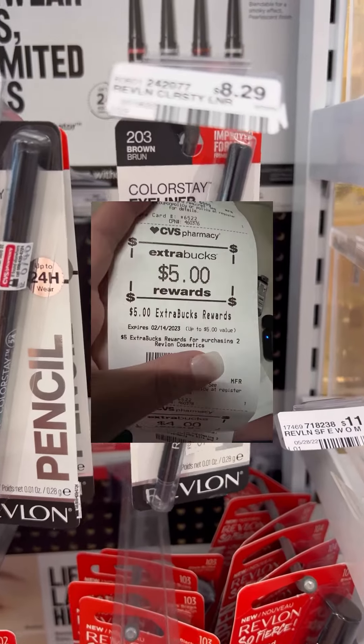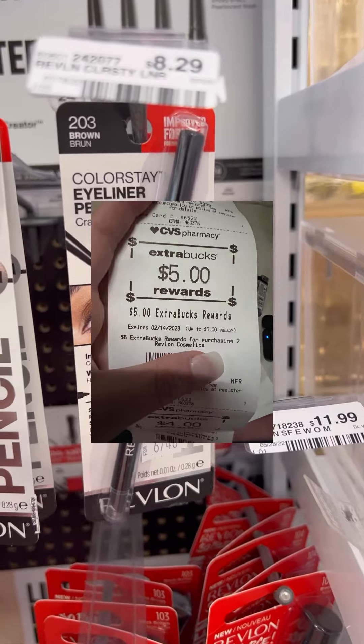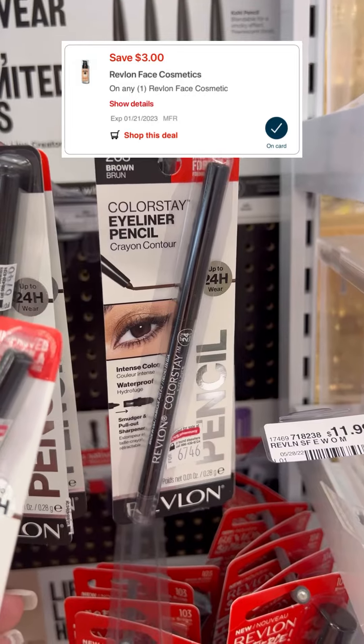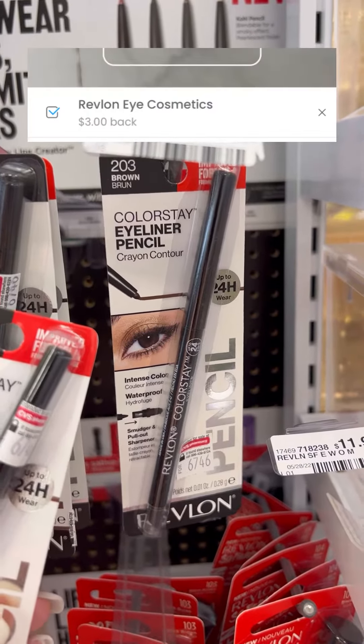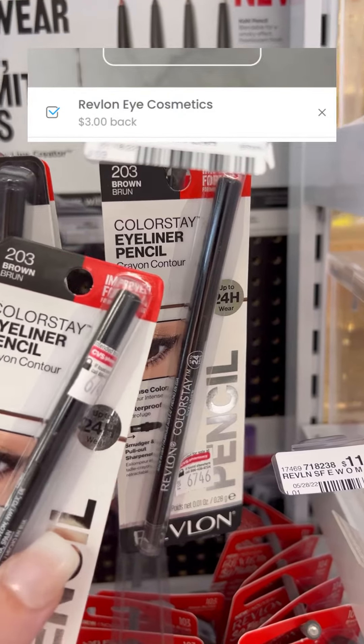Revlon is buy two get a $5 extra buck this week. So pick up two of these eyeliners for $8.29, then clip the $3 digital in the CVS app and submit to the coupons.com app for $3 back on the other.